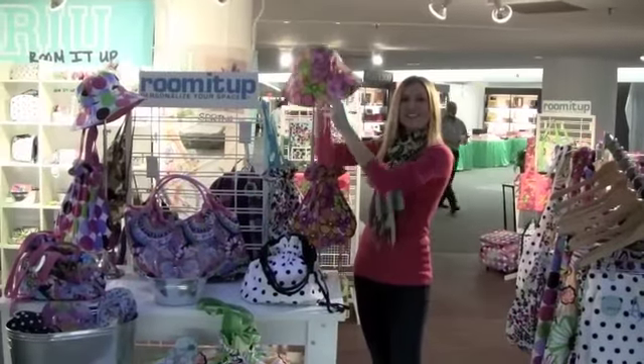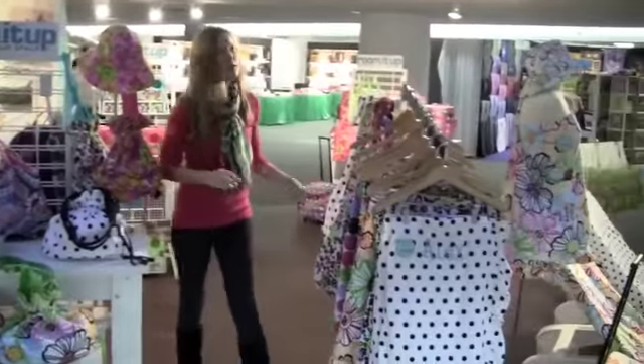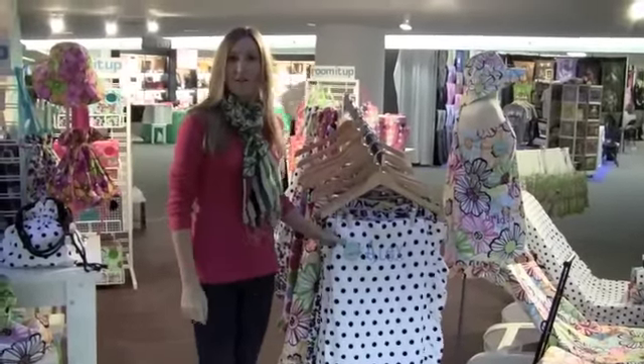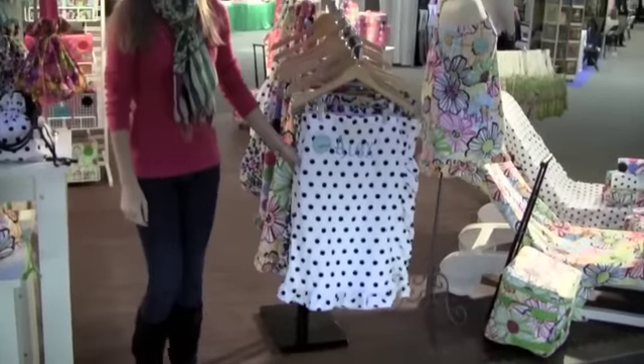Also new this season is our reversible beach hat. Here we have another really popular item, the spa wrap. They come in two different sizes and they're really great for the beach.